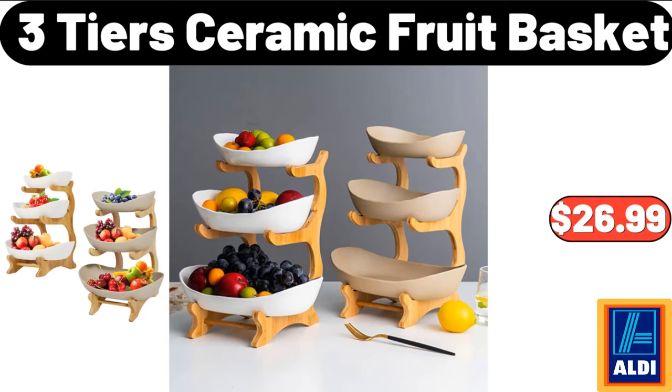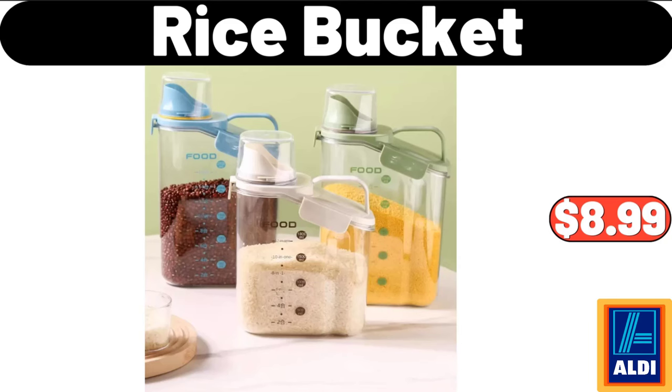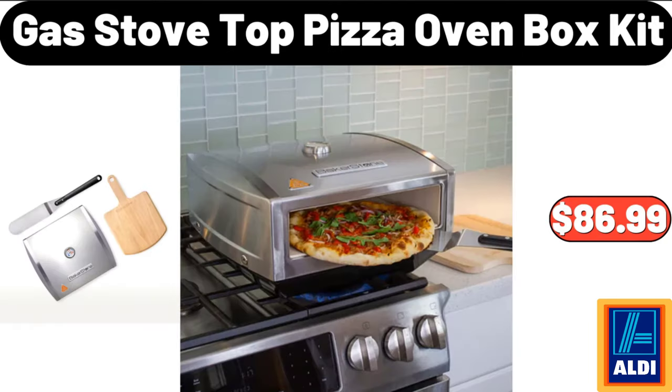3 Tiers Ceramic Fruit Basket, $26.99. Rice Bucket, $8.99. Gas Stove Top Pizza Oven Box Kit, $86.99.